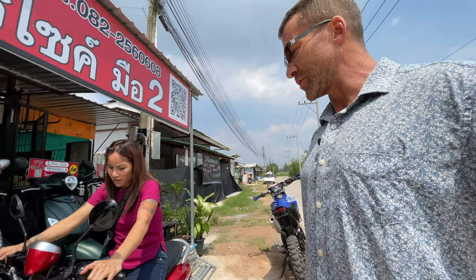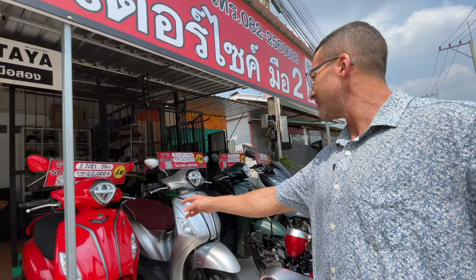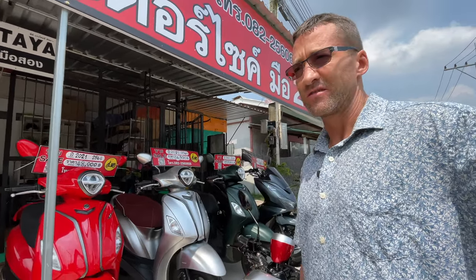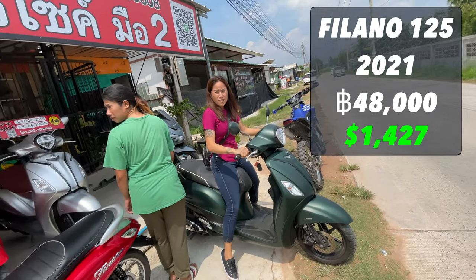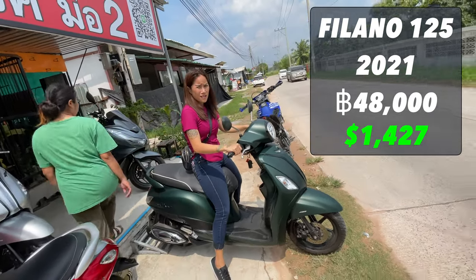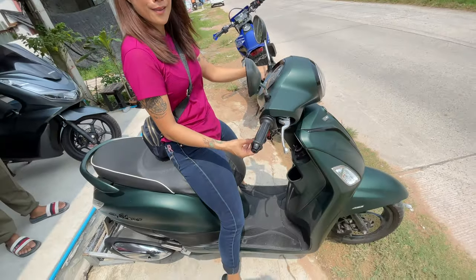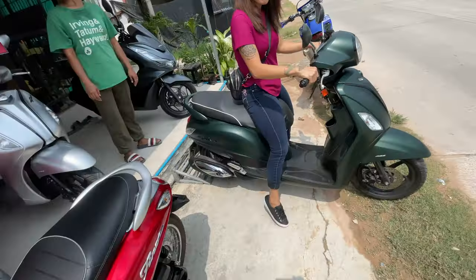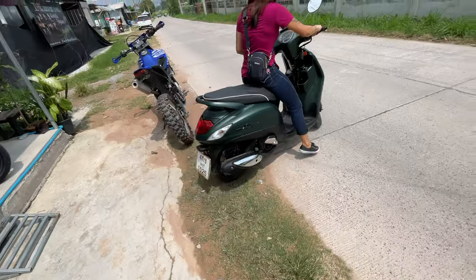This is a 125 Fino and this is a Filano. The Filano is a little bit nicer than the Fino. The thing I like about the Yamaha Filano is the storage under the seat. A lot of these small scooters don't have very good storage because the fuel tank is back there, but on the Filano the fuel tank's up front. The Fino I don't like because the storage is terrible. The Filano is better.